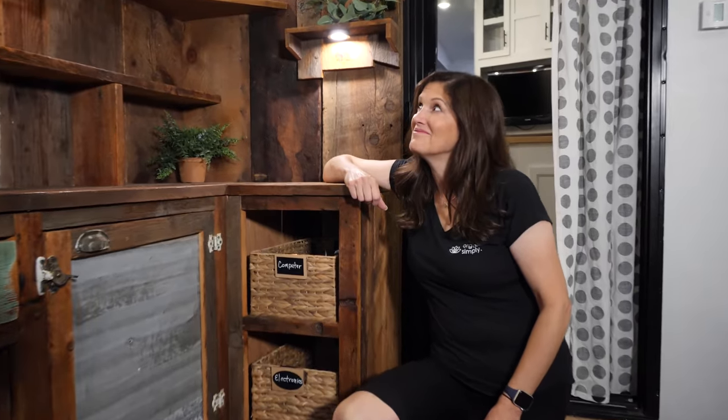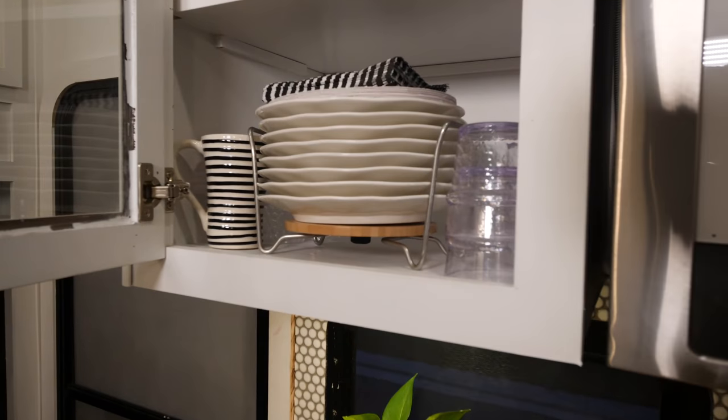Hi, this is Tracy with Organize Simply. I am so excited because today we are going to organize Trevor and Lila's RV. This is a challenge because this is not just a typical RV that they take on vacation — this is their home. They are living here full time, so storage can be an issue, especially when they have three people and one or two dogs. They have a lot to store and there are some challenges. Let's see what we can do to fix things up and make it more functional and organized so they can feel peaceful and really enjoy their home.